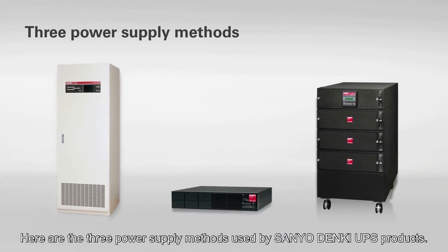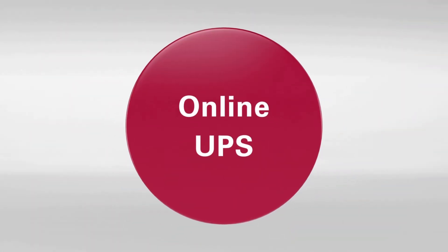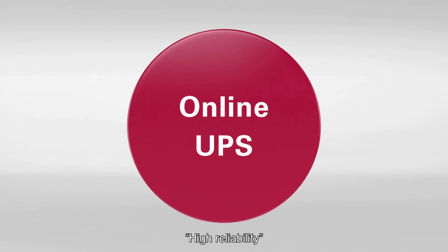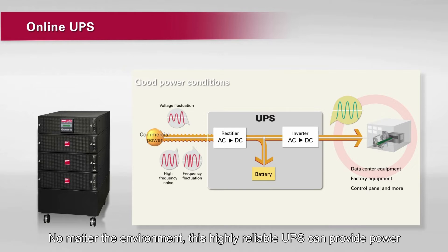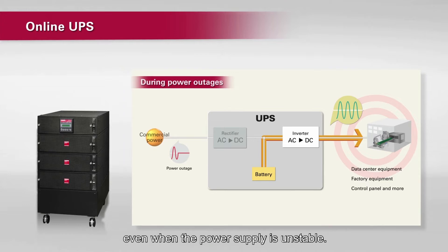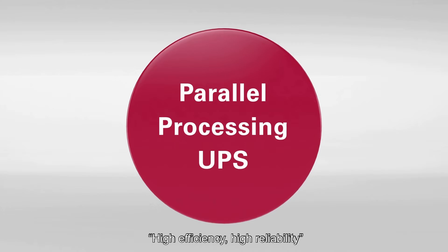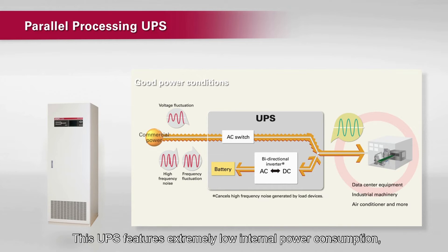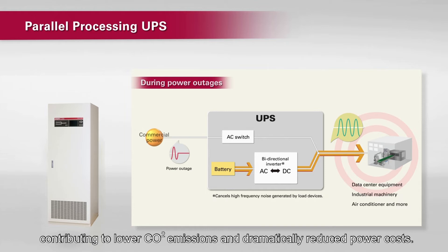Here are the three power supply methods used by Sanyo Denki UPS products. High-reliability online UPS: no matter the environment, this highly reliable UPS can provide power even when the power supply is unstable. High-efficiency, high-reliability, parallel processing UPS: this UPS features extremely low internal power consumption, contributing to lower CO2 emissions and dramatically reduced power costs.